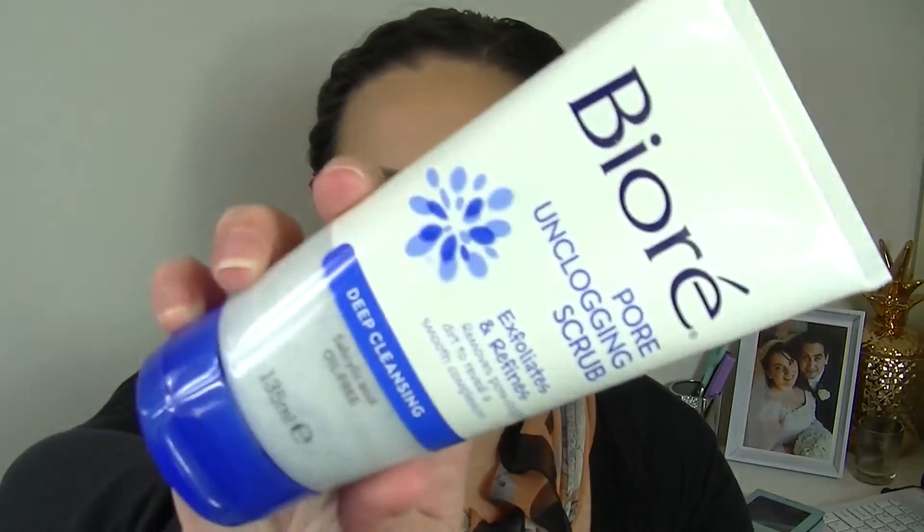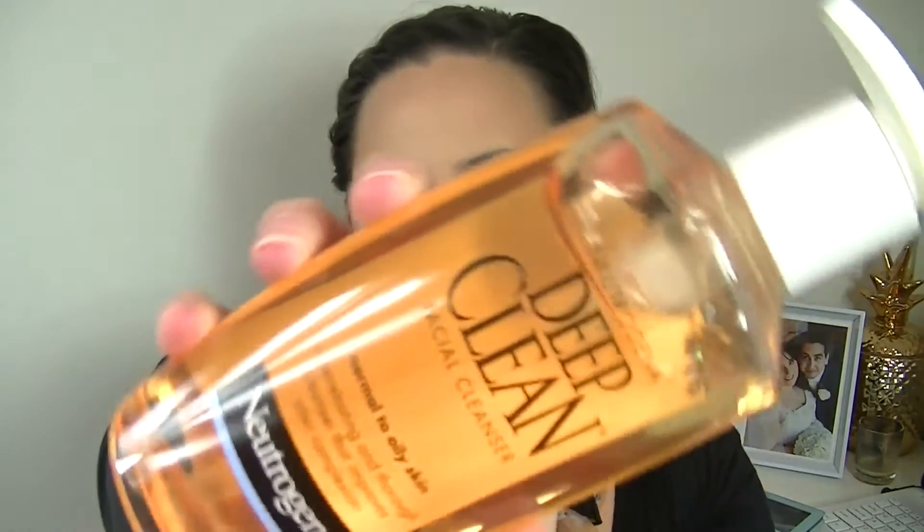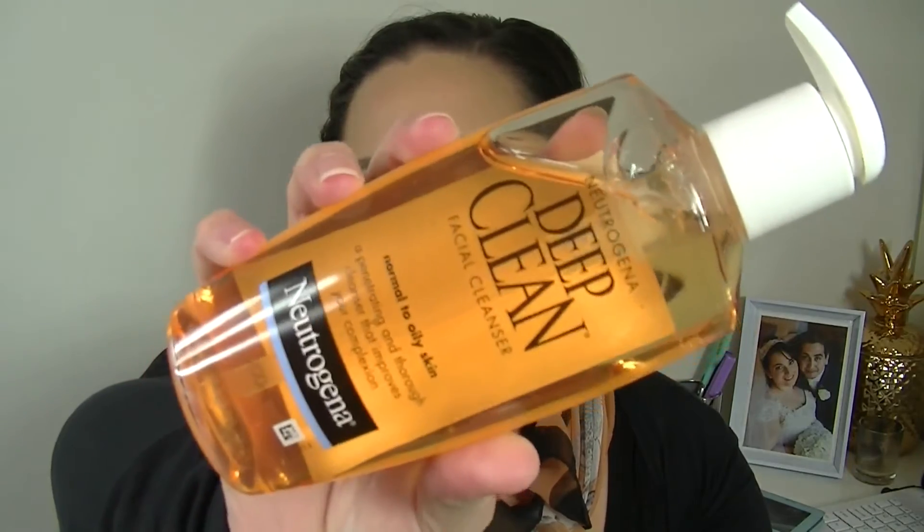I've then got the Biore Pore Unclogging Scrub — exfoliates and refines, deep cleansing — really nice size. There are a lot of awesome, huge size products in this bag and I've still got a lot to go through. Next is the Neutrogena Deep Clean Facial Cleanser for normal to oily skin. I don't think I've ever actually used this cleanser before, but definitely one I'm excited to try out.